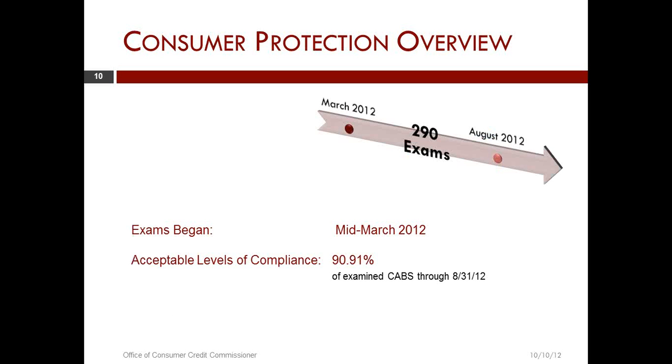In the last year, we started up our exam program around March. Through the end of the fiscal year, which was the end of August, we conducted some 290 examinations. 90.91% of them were at an acceptable level of compliance, which means they were rated on a 1 through 3 basis. That is a pretty good record, and I would commend the majority of the industry for that result.